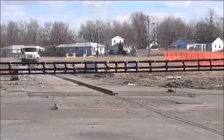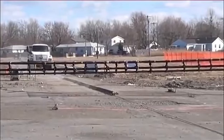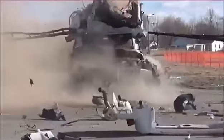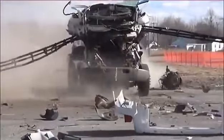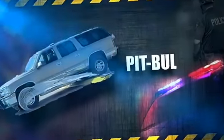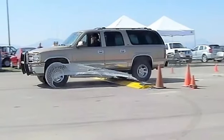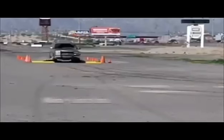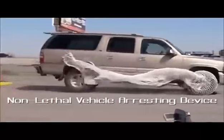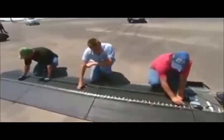Introducing the Pit Bull from Pacific Scientific Energetic Materials Company — a trigger-happy auto-stopping speed bump with a Spider-Man style web. The Pit Bull, or PITS (Pit Ballistic Undercarriage Lanyard System), was developed for the U.S.